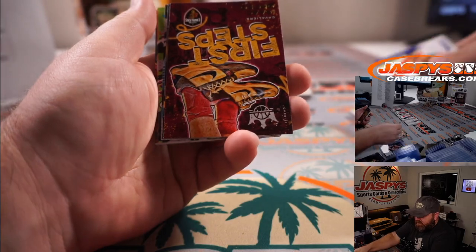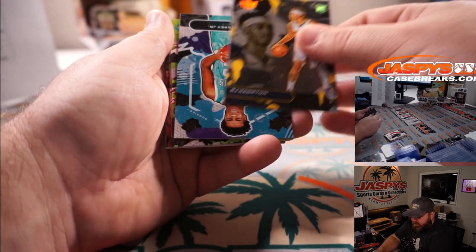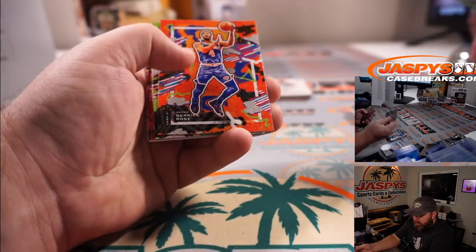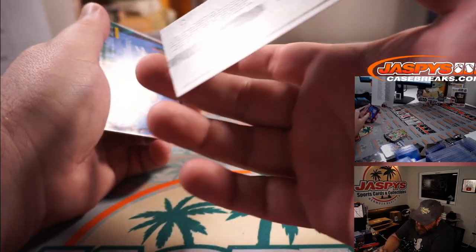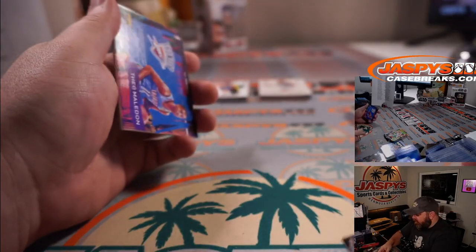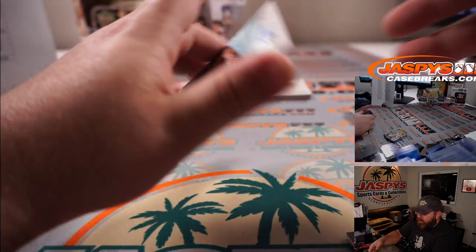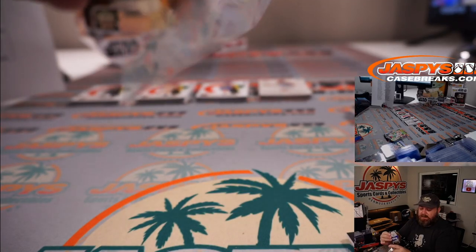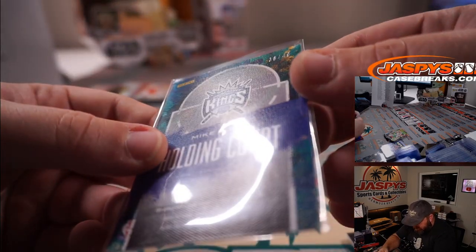Donovan Mitchell for the Jazz and another Isaac Okoro First Steps for the Cavaliers, Michael May. RJ Hampton for the Nuggets, Vernon Carey Jr. for the Hornets, Rudy Gobert, Derrick Rose, and TJ Warren. You got a David Robinson Points in the Paint red out of 149 — you can see the silver on there, that's what it's supposed to look like. Spurs is Ellen Higajou. You got a Theo Maladon Relic for the Thunder, Joshua Eidlitz, and a Mike Bibby Holding Court autograph for the Kings, Ben Hoda — that is 36 out of 49.